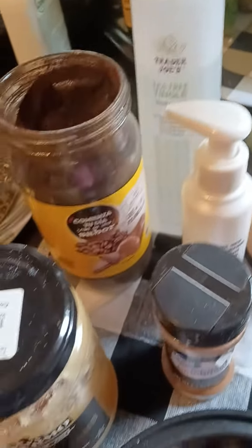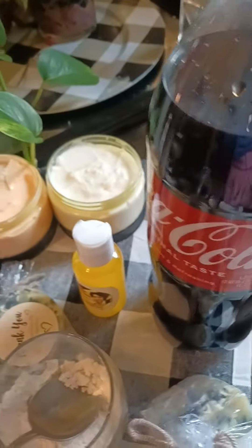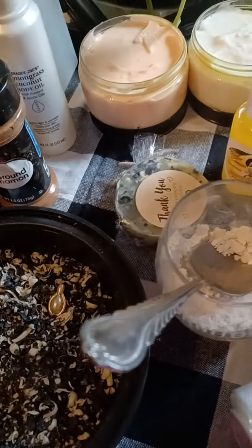Guys, these are all the ingredients for your fast-acting exfoliating bath. Yes, all of these combined together whitens.